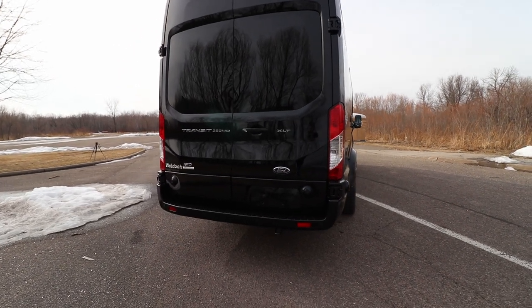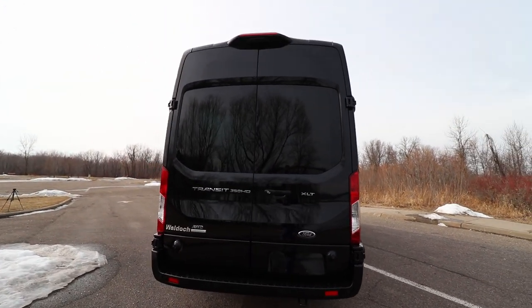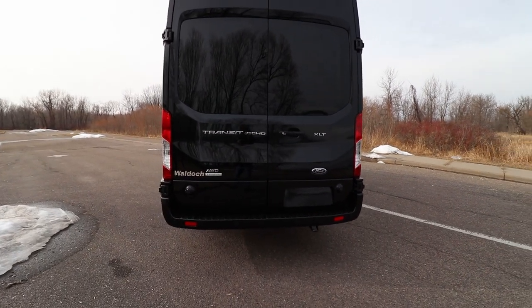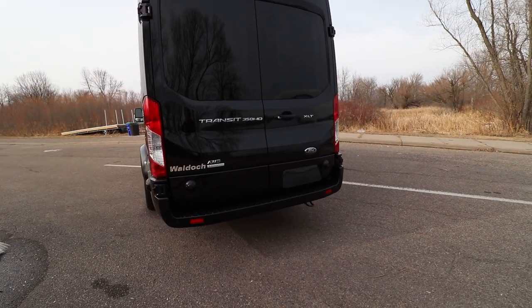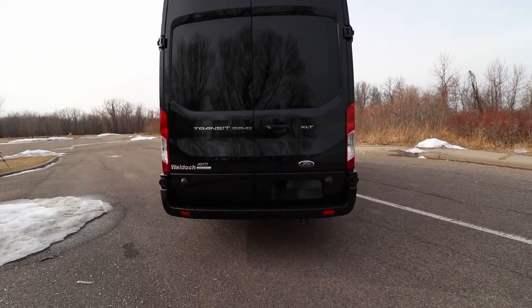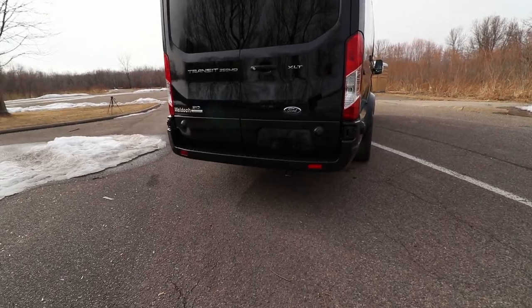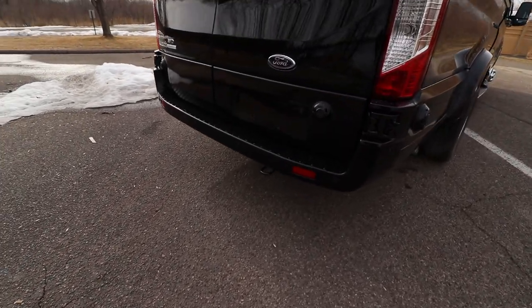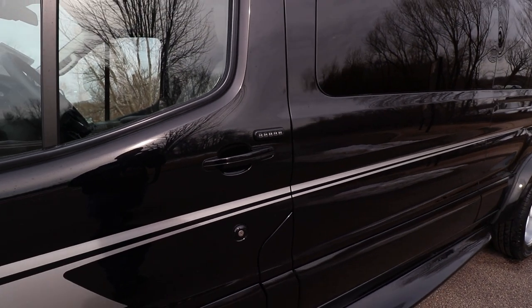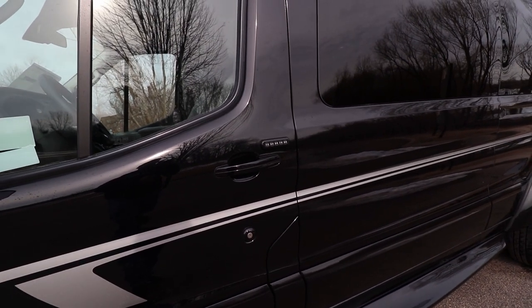Give you a quick look at what the backside looks like. It's got a rear view camera so you can see what you're doing when you're backing up. As you can see, it's all-wheel drive EcoBoost engine, 350 HD XLT Ford Transit. It's got a tow hook down here. This one is equipped with keyless entry, which is a really nice feature — I'm a big fan of Ford's keyless entry system.